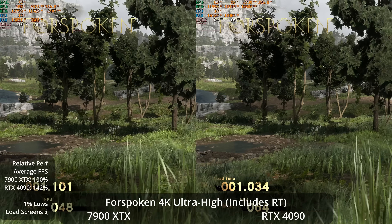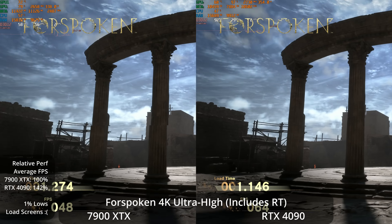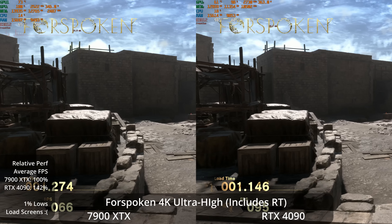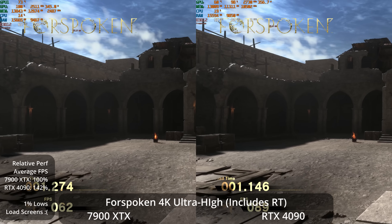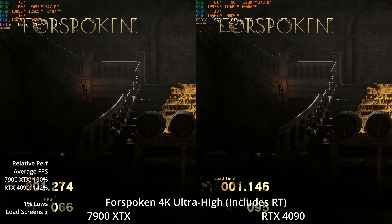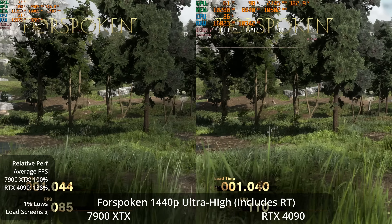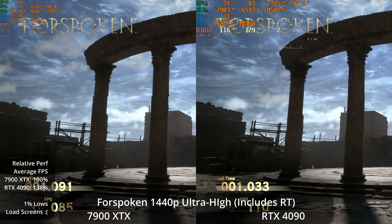Another PS5 exclusive port is Forspoken at the ultra-high preset, which includes ray tracing. At 4K, it's a 42% lead for the RTX 4090. The 7900 XTX, even with ray tracing, averages close to 60 FPS, while the 4090 is over 80 FPS. Note: I'm not showing 1% lows for this benchmark since the game goes through load screens demonstrating DirectStorage — the only PC game with that feature — which causes stutters affecting the 1% lows.